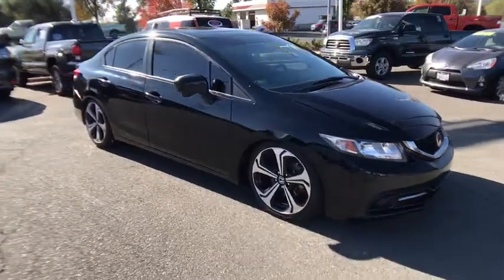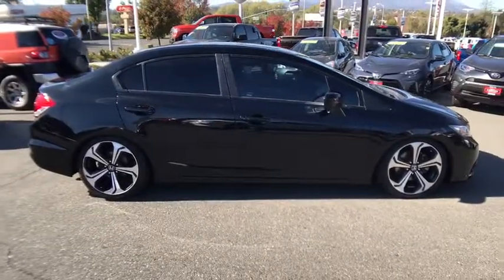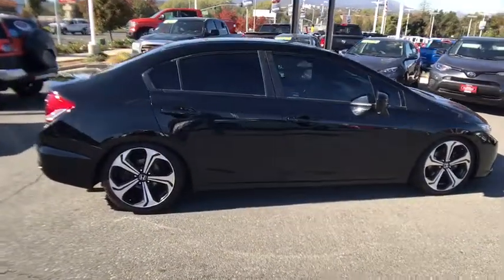Looking for the right vehicle? Check out the 2015 Honda Civic. Practical, awesome gas mileage, and incredibly reliable.